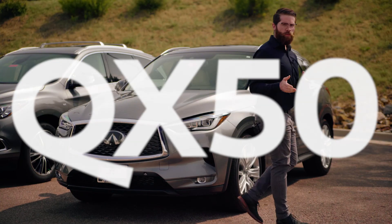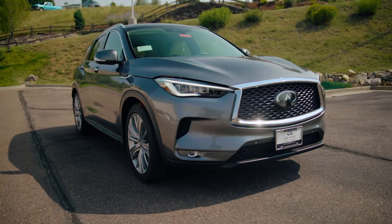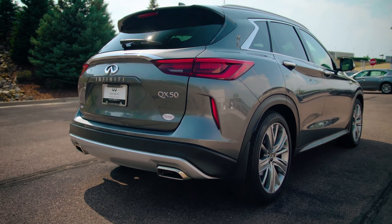And now we're stepping up to the crossovers. Here we have the QX50, the smaller of the two Infinity crossovers — featuring muscular lines, a wider stance, and a cabin-forward silhouette.